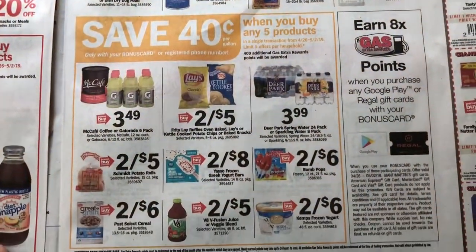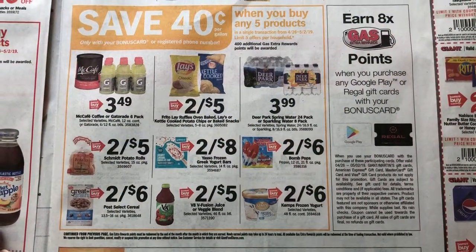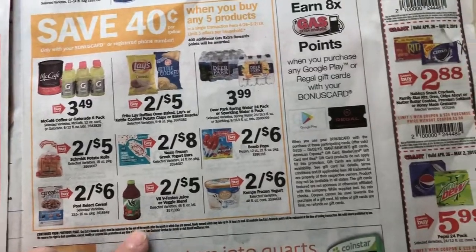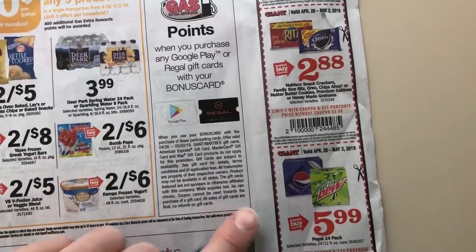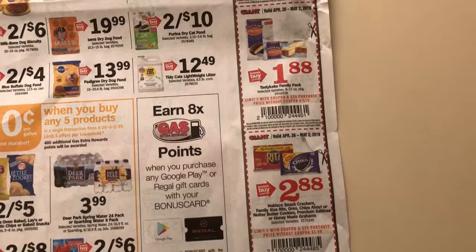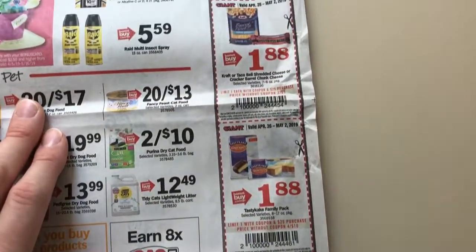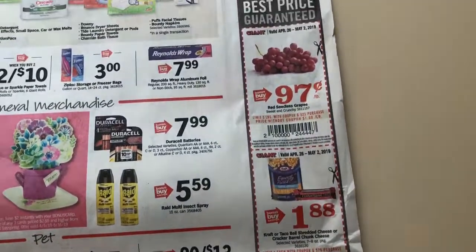$0.40 off when you buy any $5 worth. The cheapest items are going to be either the rolls or the V8. Here are your in-app coupons. We will see soda get pretty cheap — up to graduation time, 4th of July, Memorial Day — I would say around $2.50 a piece.